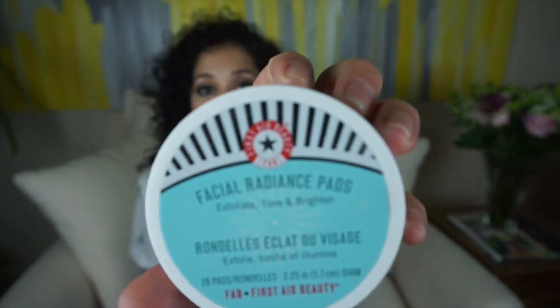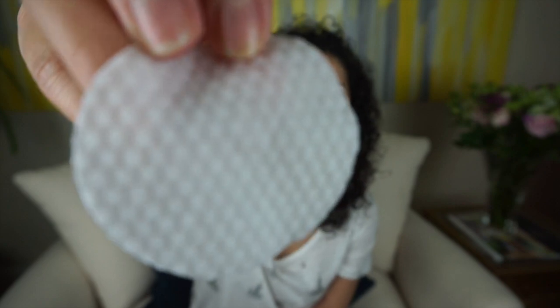Next up is the First Aid Beauty Facial Radiance Pads. I use it after my cleanser — it exfoliates, tones, and brightens my skin. One side of the pad has ridges for exfoliation and the other side is smooth. The ingredients include glycolic acid, which helps with exfoliation. Just a warning: if you have a cut on your face, this burns. But when my skin is clear, I've been using this and it's amazing. I don't have to exfoliate as much and my skin looks more awake and brighter. I absolutely love these pads.